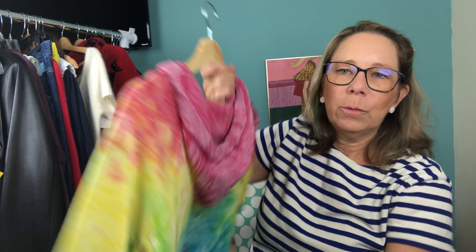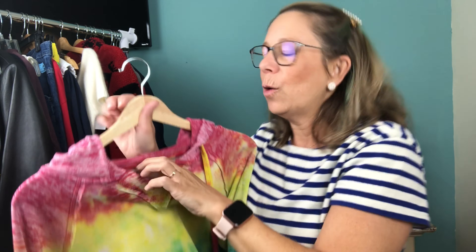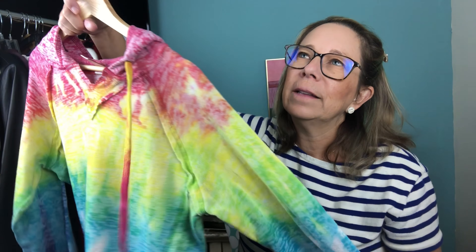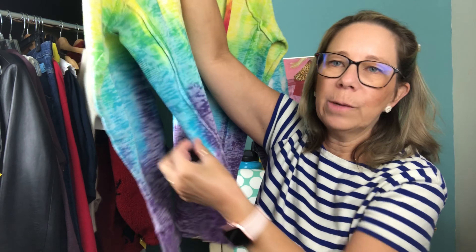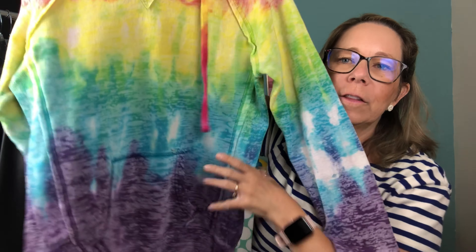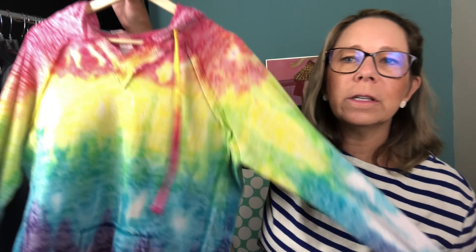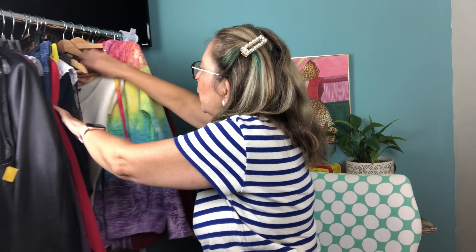I grabbed this little rainbow hoodie — kind of a tie-dyed number. I picked it up because I think it's vintage. Here's the fun tag: MV Sport, made in Pakistan, so probably vintage but maybe around 2000. It has the reverse weave on the side and a kangaroo pocket in the front — a classic hoodie. I paid two bucks. I'll take this to the store — really cute eye-catcher.